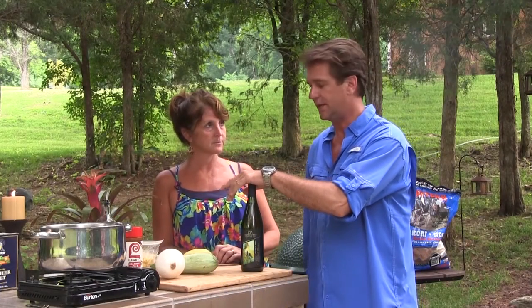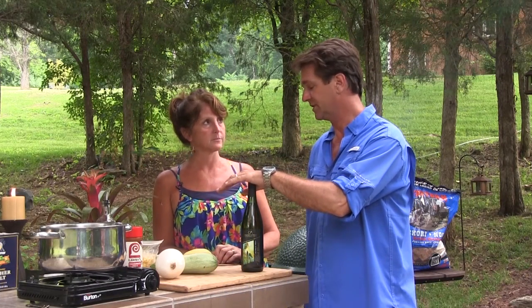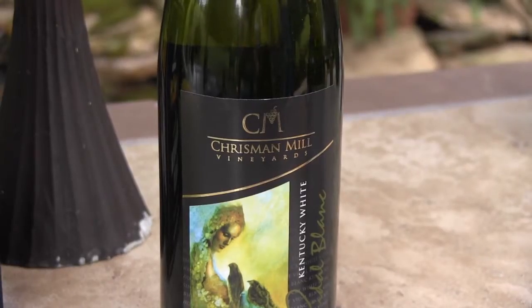Tonight we're pairing our chicken and our vegetable dish with a Christman Mill Vidal Blanc, which is very good. It's Kentucky grapes, and we're going to chill it right now, put it in the fridge.